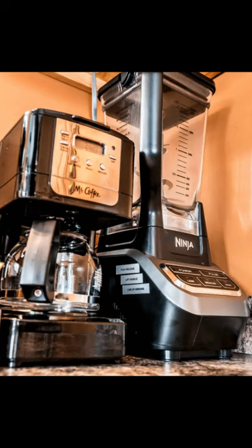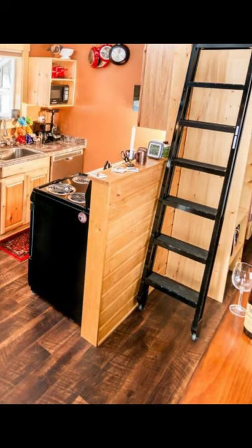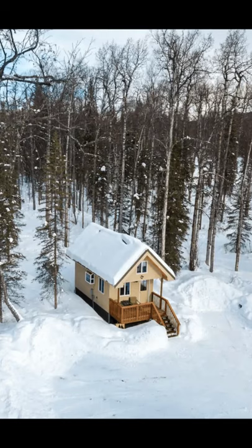This wood cabin vacation stay is cleaned using enhanced cleaning methods, which is a rigorous set of cleaning standards that have been developed by Airbnb with leading health and hospitality experts. For your health and safety, this wood cabin vacation property has all of the surfaces sanitized.